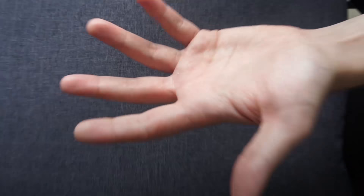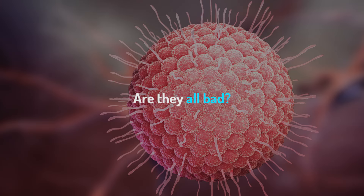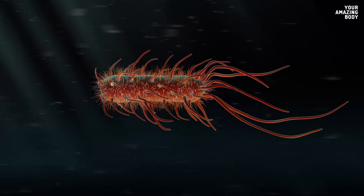Take a close look at your hands — a real close look. See all those microscopic critters? Your skin is home to around 1,000 species of bacteria that make up your skin flora. Are they all bad? Do they do anything more than just make you sick? Or do we need bacteria as much as they need us?